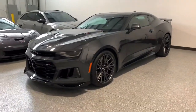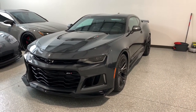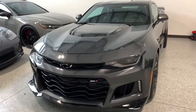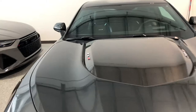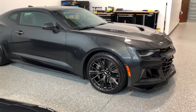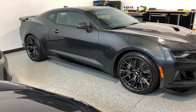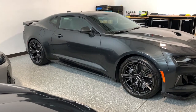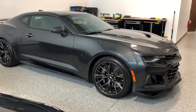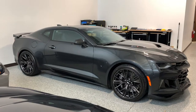This is a 2018 Camaro ZL1. This car is completely stock. The color is Nightfall Gray Metallic. All the ZL1s have black interior with red accents. This dark gray is pretty close to the wheel color, so it's kind of like a monotone scheme with a gray ZL1 — looks pretty menacing.